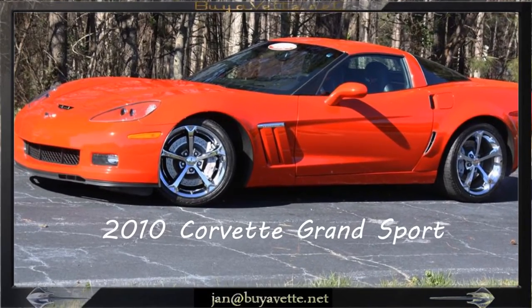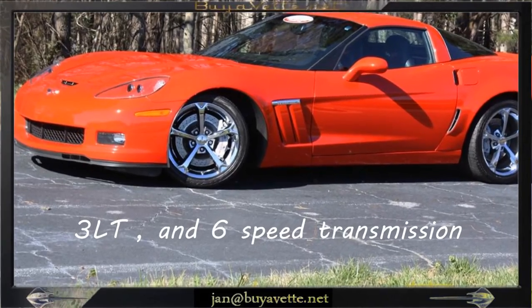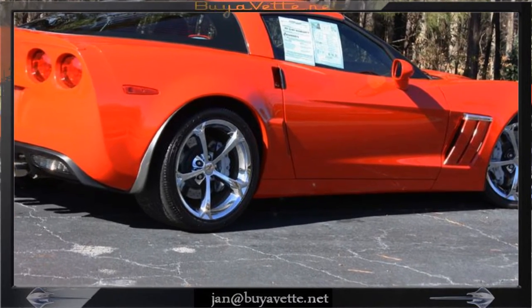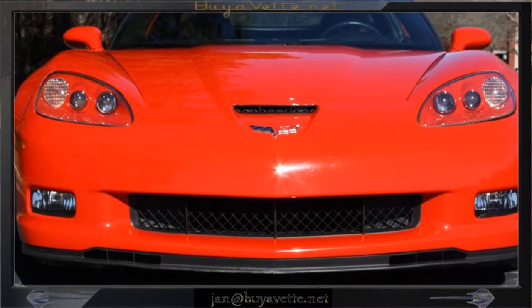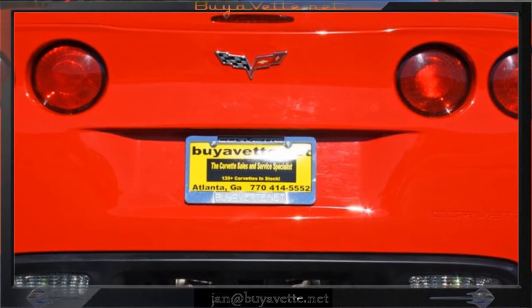This is Jan Hermstad at BioVet with this 2010 Corvette Grand Sport 3LT Coupe. It's a 6-speed manual transmission car with a 3LT Preferred Equipment Group Grand Sport Package, coming with a clean Carfax and approximately 25,000 miles.